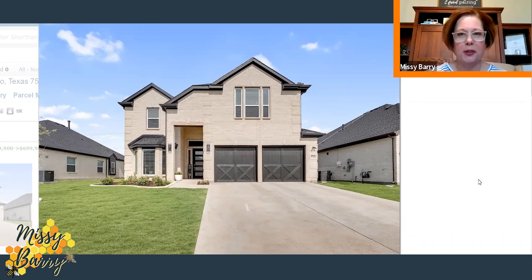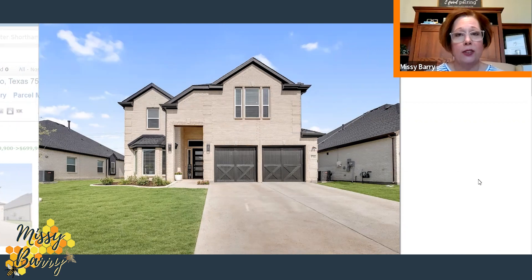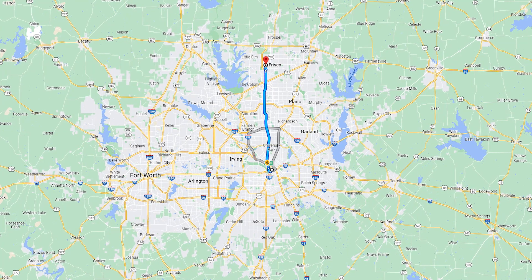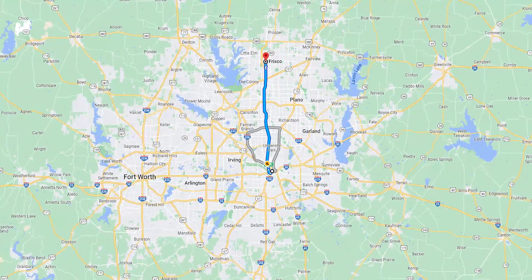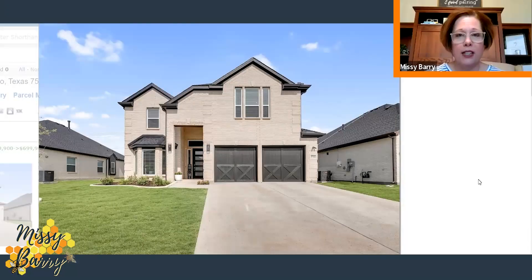Welcome to this beauty located in Frisco, Texas. For those of you that are unfamiliar, Frisco is about 20 miles north of downtown Dallas and also about 20 miles to Dallas-Fort Worth International Airport. So very convenient — it's right in the heart of all things Frisco. There's never a dull moment, always plenty to do in this great city, and it's extremely popular.